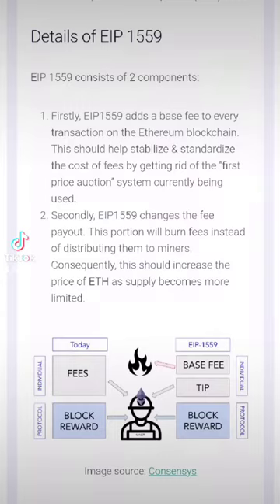The second part of EIP 1559 changes the fee payout so a portion of the fee will actually get sent to the burn address, which should by laws of supply and demand increase the price of Ethereum, since with every transaction a little bit of Ethereum will get burned.